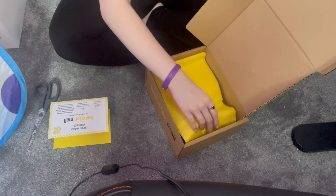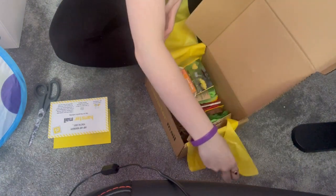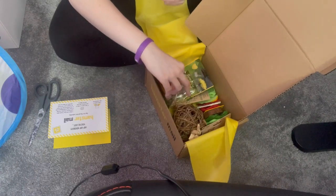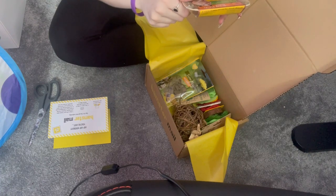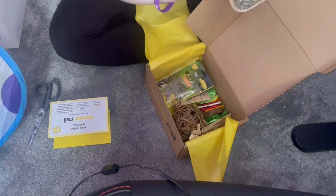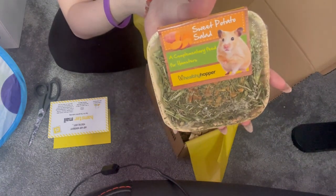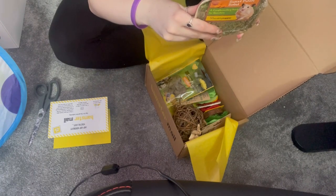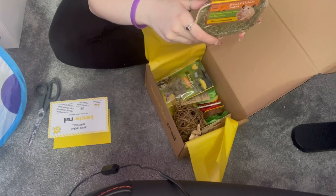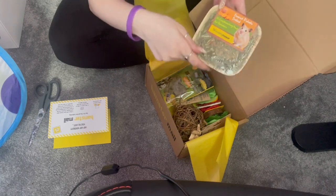I'm not going to read what's inside — we're gonna find out! Oh — Sweet Potato Salad by Healthy Hopper. That looks very interesting. What's it got in it? It's a palm leaf plate — sweet potato, parsley stalks, and dill stalks. Oh, cute!